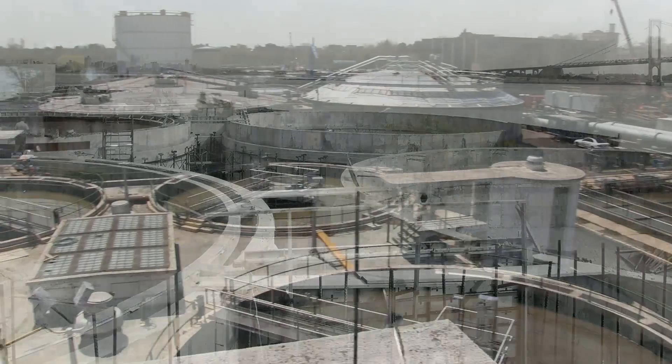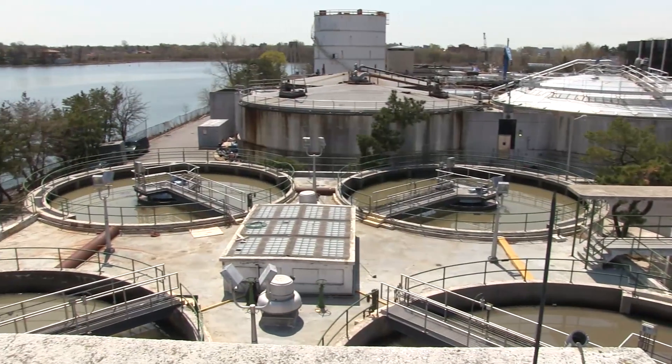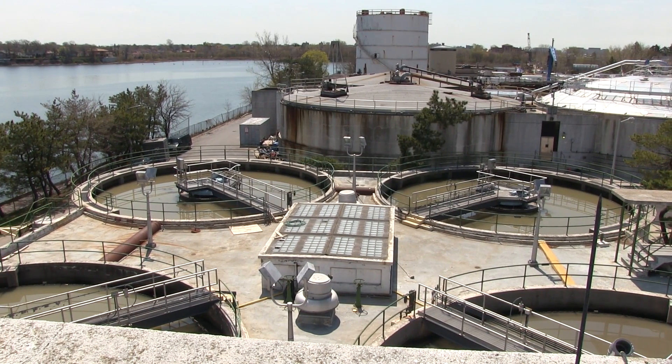Tallman Island is at the northernmost part of 127th Street and Powell's Cove Boulevard. Right now it serves the areas of College Point, Flushing, and Bayside.